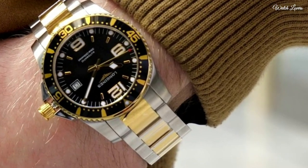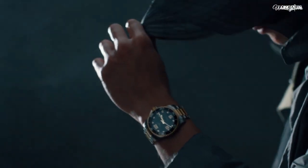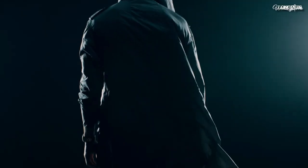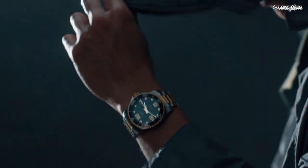Black dial with luminous yellow gold-tone snowflake-shaped hands and index hour markers. Dial type: analog. Automatic movement, scratch-resistant sapphire crystal, screw-down crown.